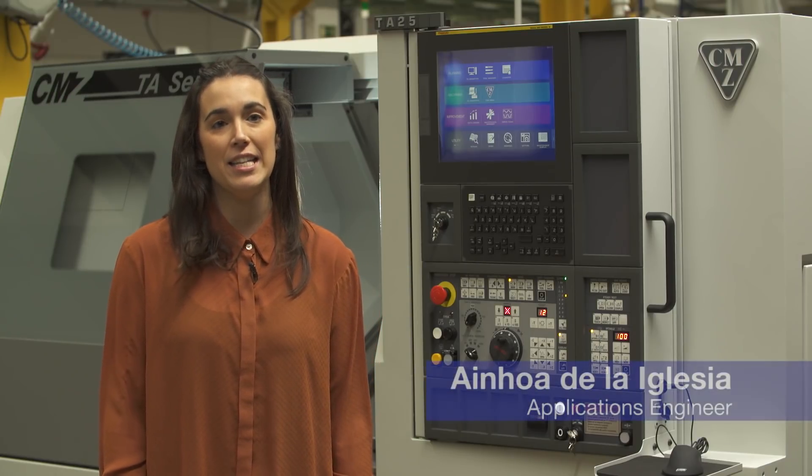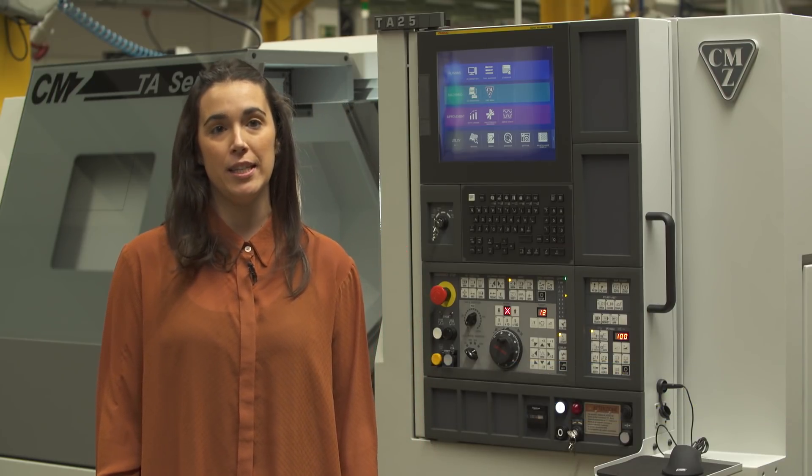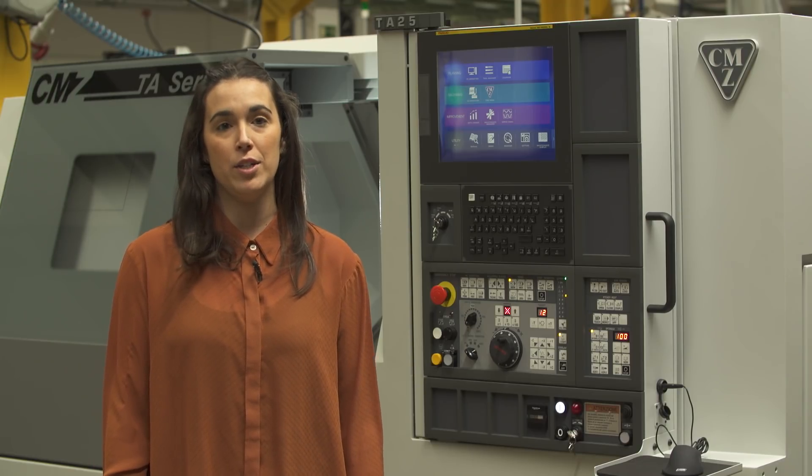Hello, my name is Ainhoa de la Iglesia and I'm an application engineer at CMZ. We are making this video to show you the new FANUC iHMI control that CMZ machines will be mounted with from January 2017.